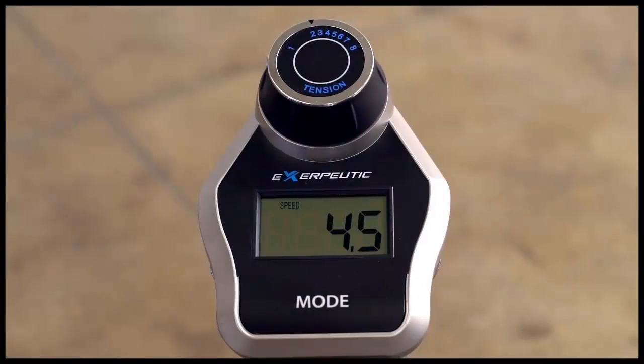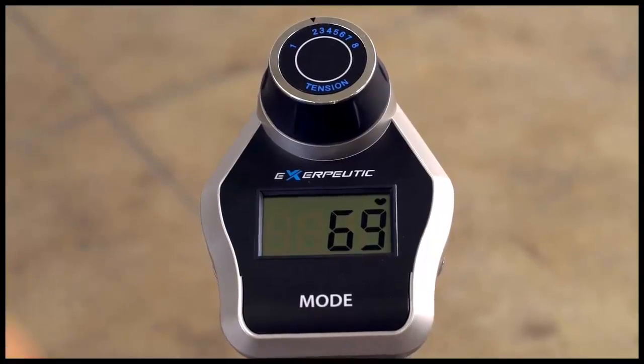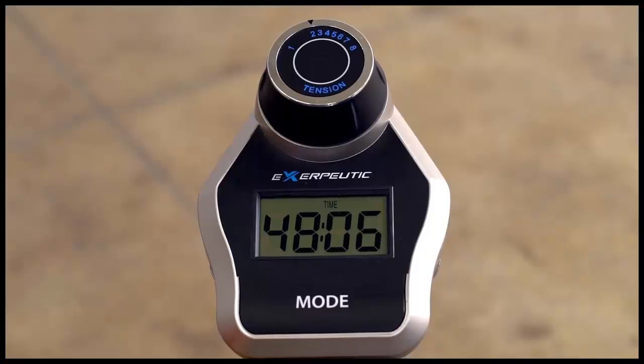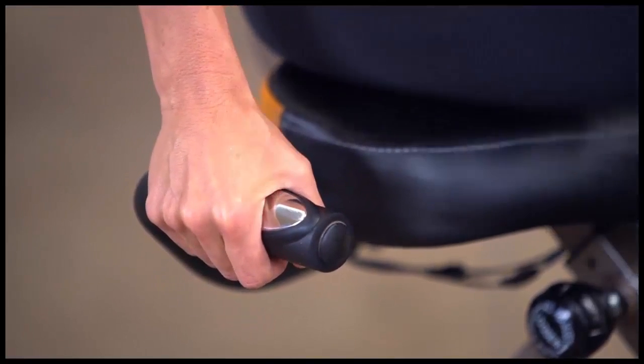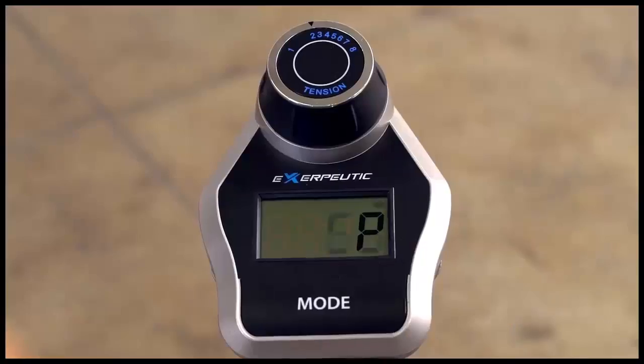To provide users with motivational real-time data on distance pedaled, calories burned, time elapsed, speed, odometer, and heart rate, the 525XLR prominently features a large and easy-to-read LCD display. Heart rate data is determined via hand pulse sensors built into the hand rests to enable users to stay within their target heart rate zone.